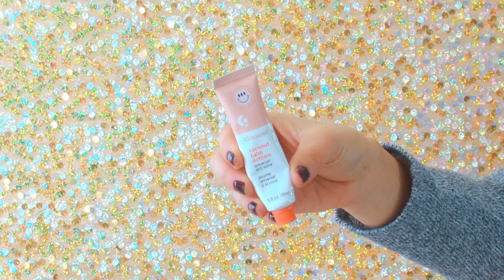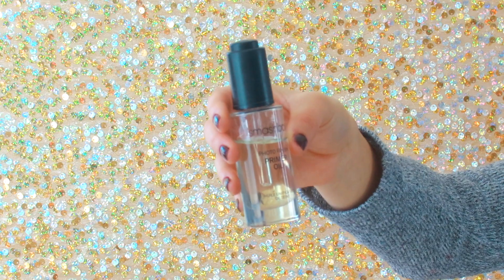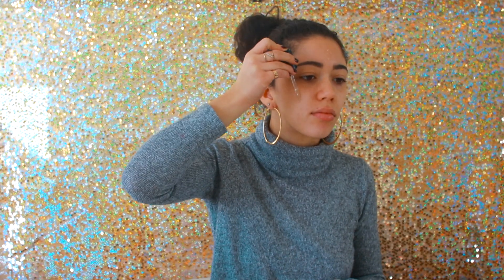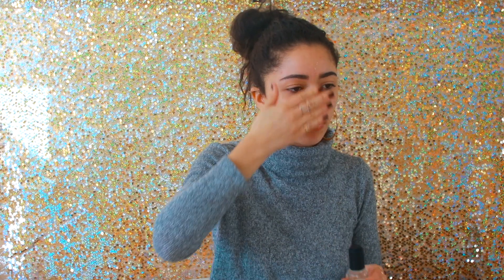Jumping right in, I'm using the coconut balm from Glossier and applying this all over just to moisturize my lips, because you need moisture all over the face. Then I'm using the Smashbox Photo Finish primer oil — I've mentioned this so many times, you guys know how much I adore this product. I love this one specifically if you have really dry skin because I love oils.